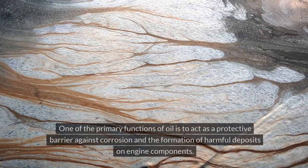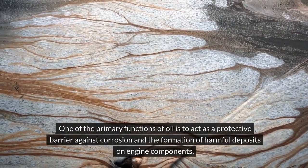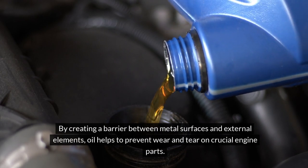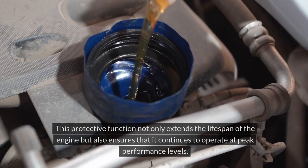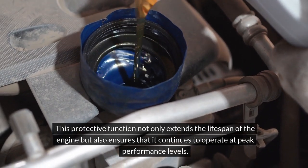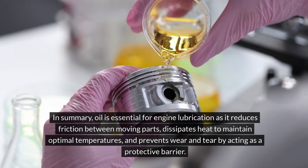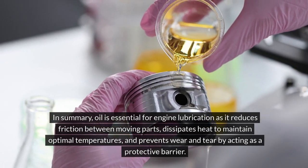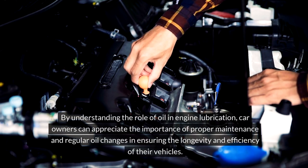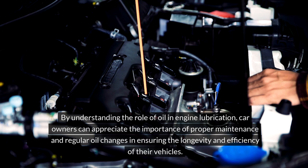Preventing wear and tear: one of the primary functions of oil is to act as a protective barrier against corrosion and the formation of harmful deposits on engine components. By creating a barrier between metal surfaces and external elements, oil helps to prevent wear and tear on crucial engine parts, extending the lifespan of the engine and ensuring it continues to operate at peak performance levels. Regular oil changes are therefore essential for maintaining the longevity and efficiency of your vehicle.